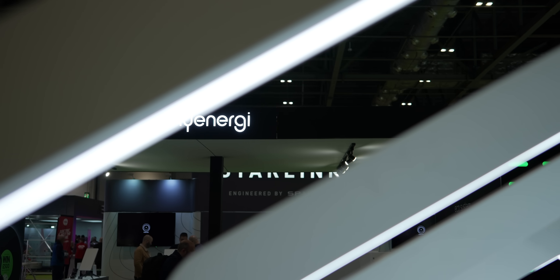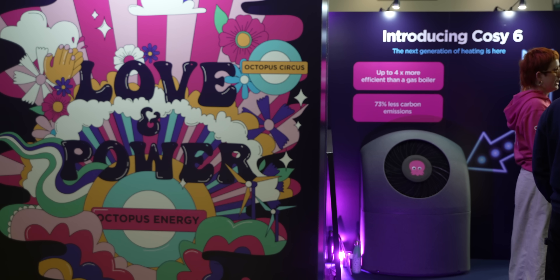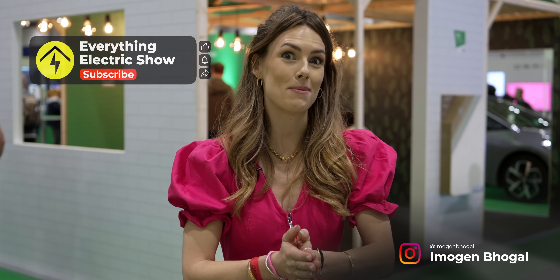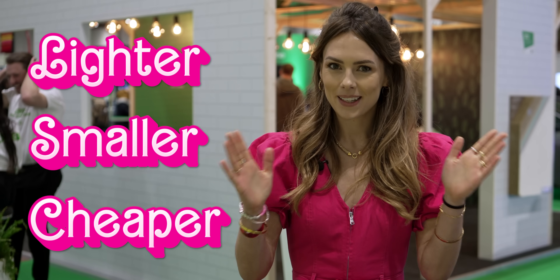We're here at Everything Electric Live London to take you on a whistle-stop tour of some of the latest and greatest technologies that we have on display. We will go into more detail in future episodes, so do make sure to like and subscribe to keep an eye on those. We're talking lighter, smaller, cheaper — let's get into it.